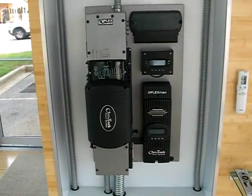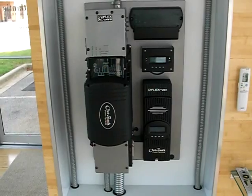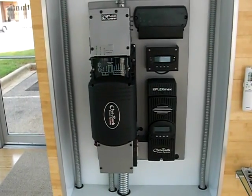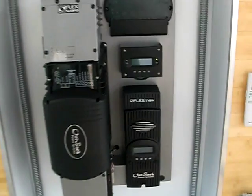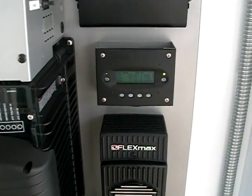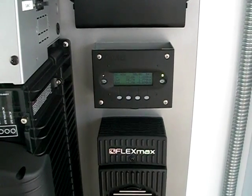Thank you for joining us at Seal Solar. This is a video on the FlexPower 1 unit recently installed. We're going to go over some of the monitoring devices and some of the numbers we are currently running.